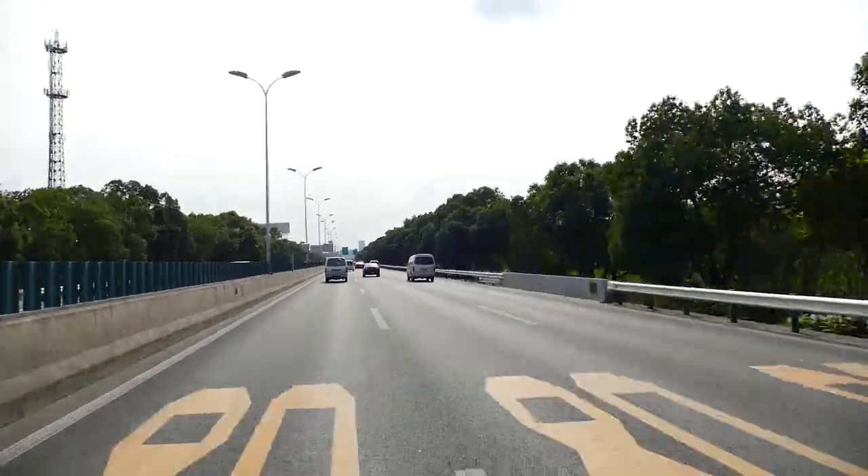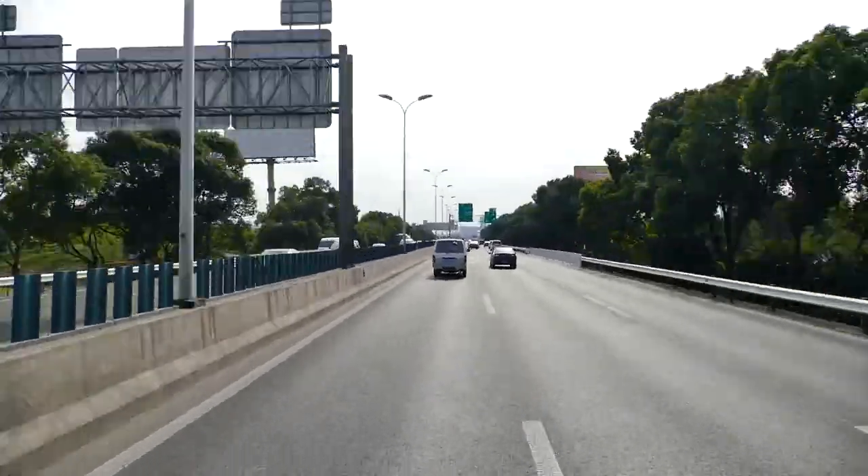I don't know how long it's been since we've seen the sun here, but it's a beautiful day. Welcome to the testing facilities.